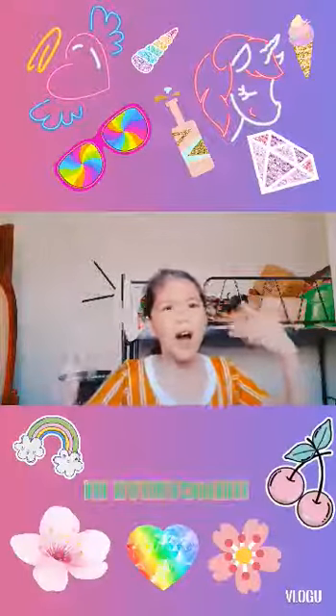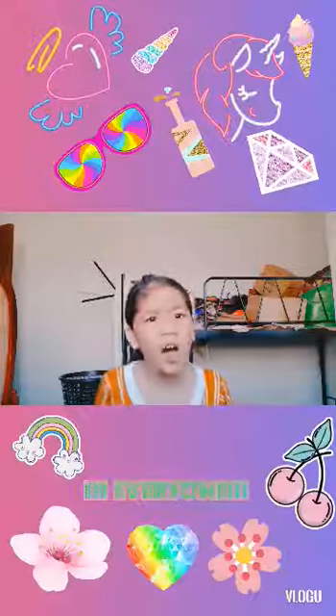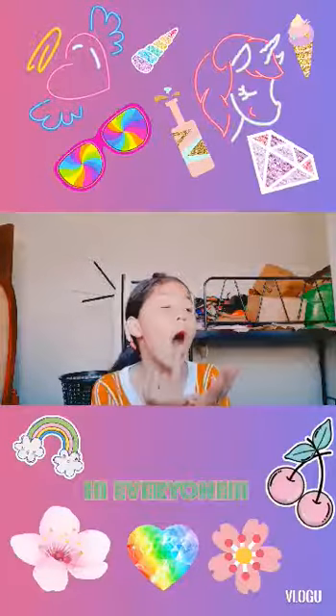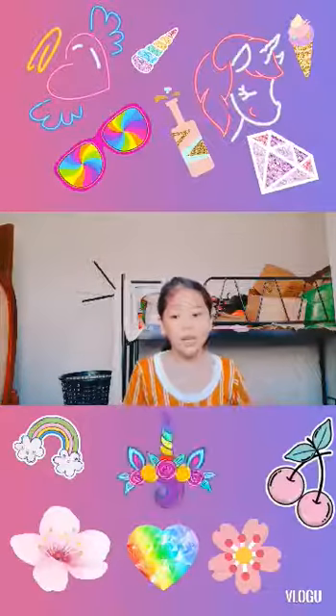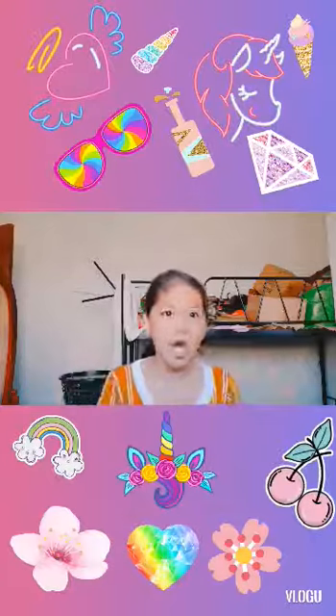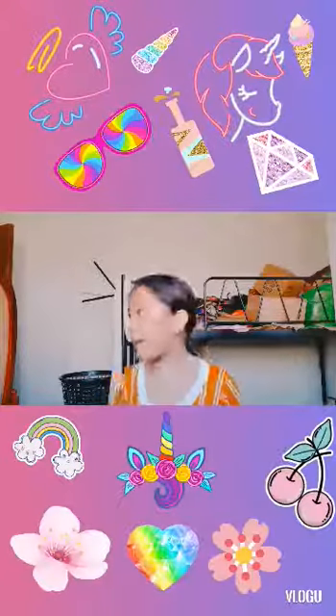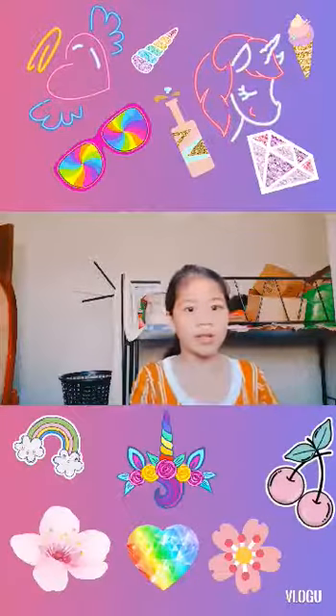I'm not really putting other lotions or anything like that. I'm just taking a bath and putting soap on my face. I'm already done taking a bath, so all I need to do is this.